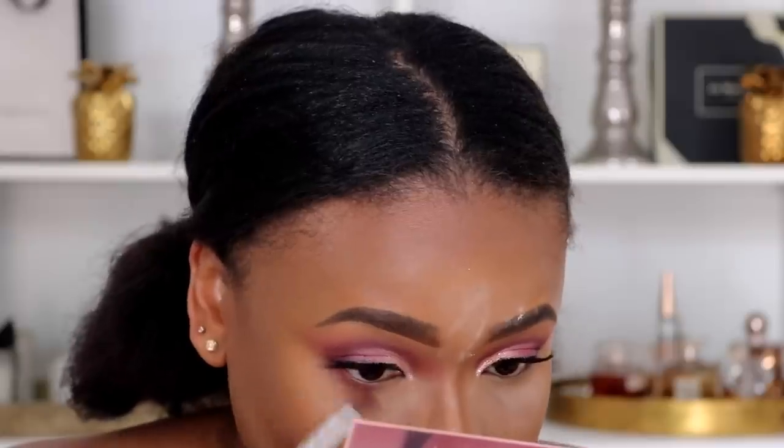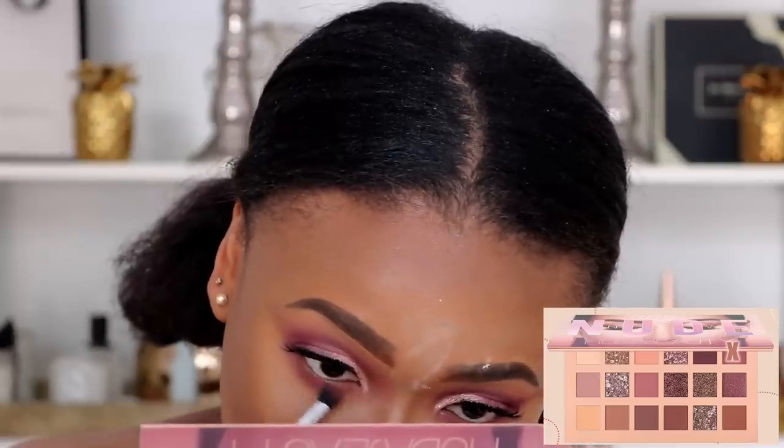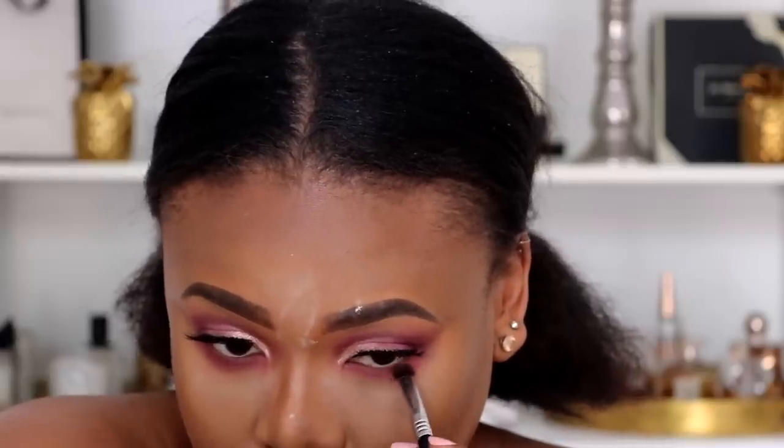I'm going back into my New Nude palette and I'm taking a shade for the lower lid space — I'm going to drag it down. I'm taking a more detailed brush, the Sigma E32, and going in with Spanked, which is a little bit more pink than Love Bite. I don't want my lower lid area to be too dark — I just want it to be pink and bright.